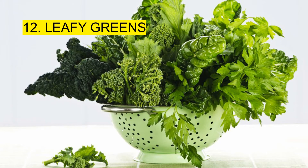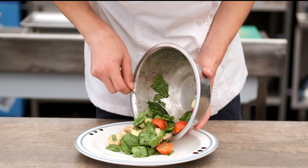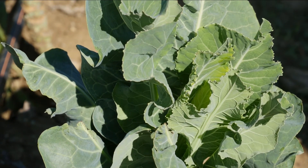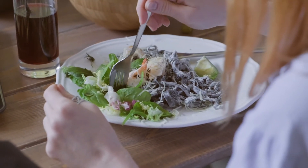Leafy greens. Don't forget to include leafy greens like collards, kale and spinach in your daily diet. They are low in carbs and calories and rich in fiber, making them a superb option for weight loss. You can fill up on leafy greens without increasing your overall caloric intake by much because of this.